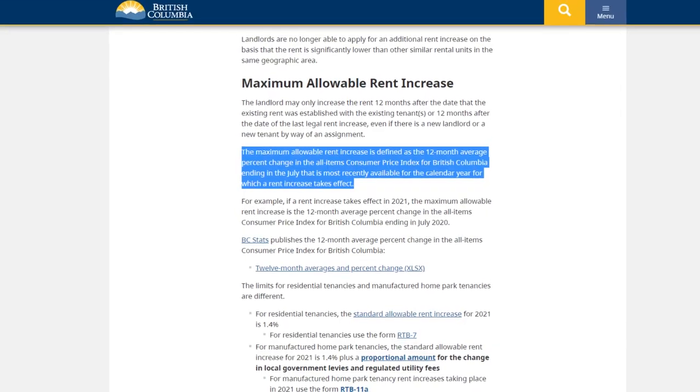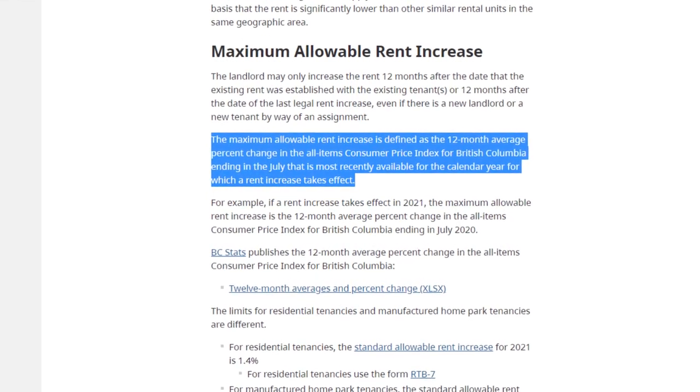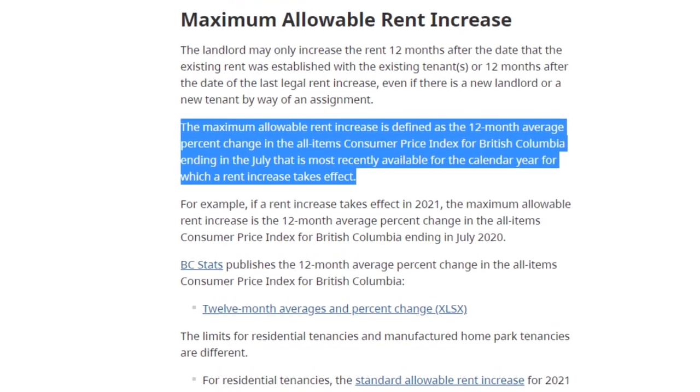Finally, you absolutely need to know what the regulations are in your area for increasing the rent on the lot where your home sits. In my area the park owner can increase the rent once per year as long as they give three months' notice, but not more than what's set out by the province. The province calculates the price increase based on the 12-month average percent change in the consumer price index, which for 2021 is only 1.4%, plus a proportional amount for local government levies and regulated utility fees. That's not bad, but every province and every state are going to be different, so it's absolutely crucial that you find out what the regulations are in the area that you want to buy. Assume there's going to be an increase on the pad rent every year, and then if it doesn't, it's just a bonus.